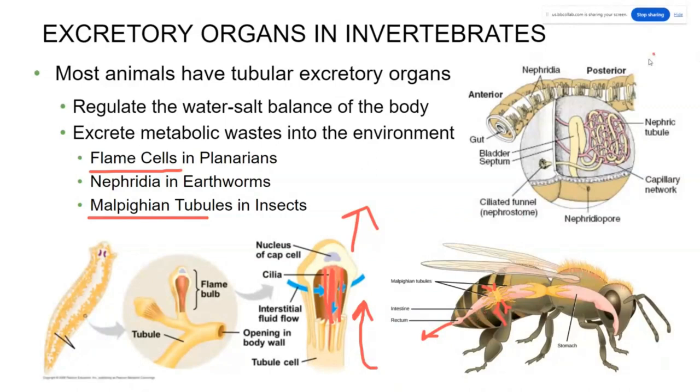Earthworms are much more complicated and have a closed circulatory system with capillaries. They have something called nephridia, or a nephritic tubule, which is very similar to the human nephron, part of our kidneys. It is a series of tubules that go back and forth across the capillary network to absorb as much nitrogenous waste as possible and then dump it outside the body.